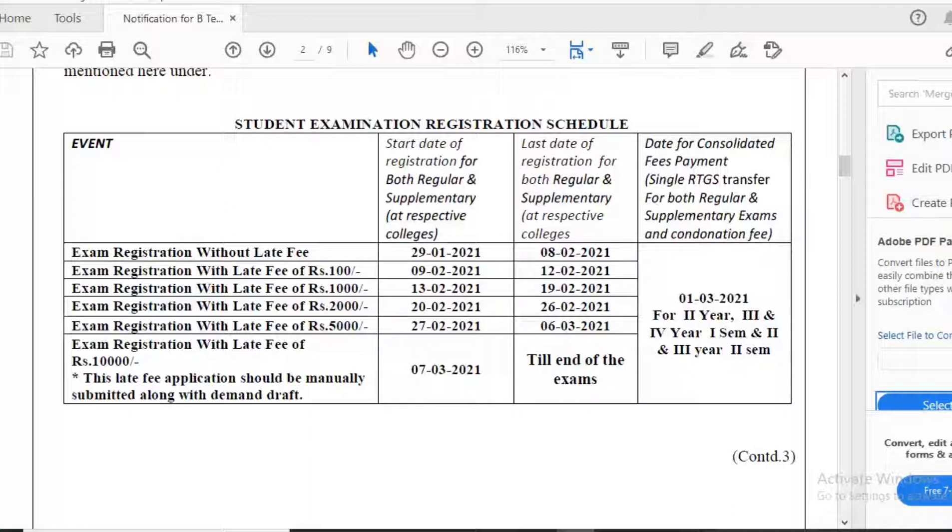Registration with a late fee of 2000 rupees is from 20th February to 26th February. With a late fee of 5000 rupees it is 27th February. With a late fee of 10,000 rupees it is from 7th March until the end of the examinations.